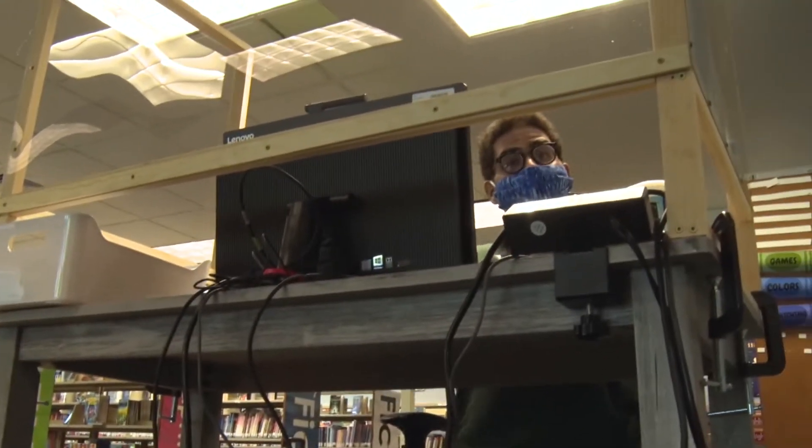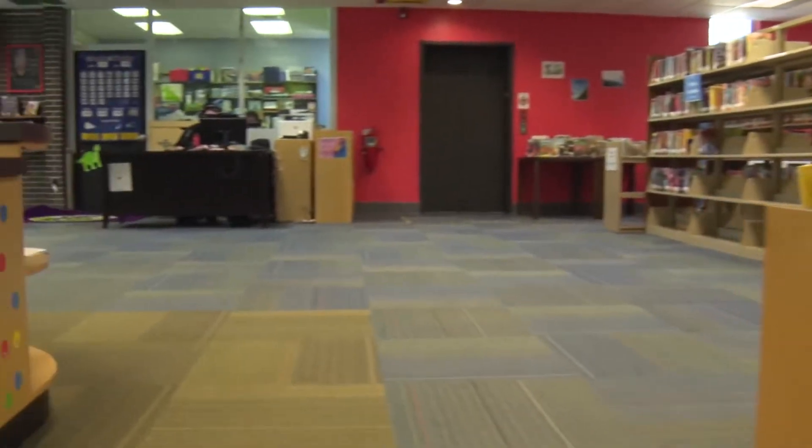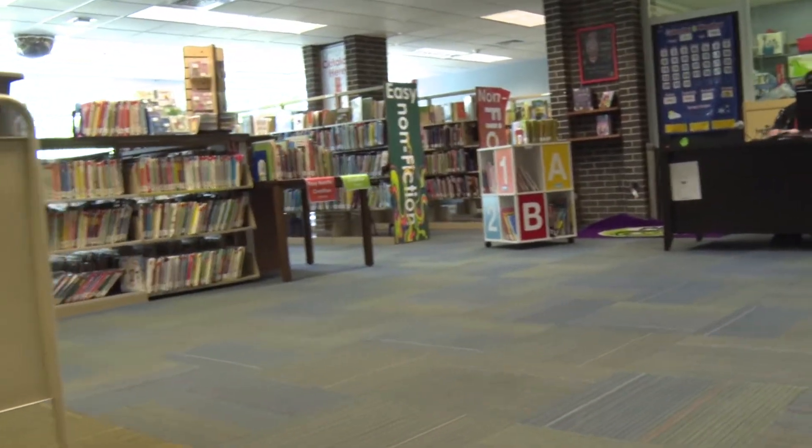Welcome back to the Children's Room! Hi there, it's nice to see you today. We wanted to give everyone a peek at what changes we've made to keep everyone — kids and grown-ups — safe and healthy.